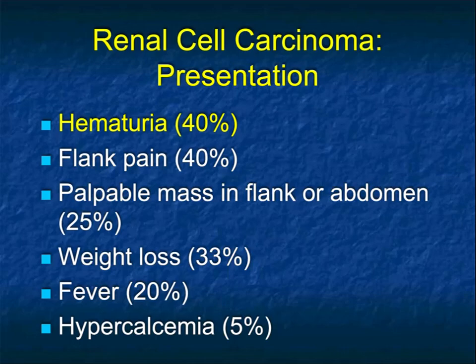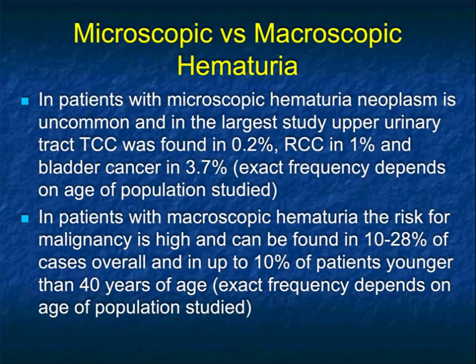Microscopic hematuria, even in older patients, is only a couple percent chance that you actually have a tumor present. Renal cell carcinoma can present with flank pain, a palpable mass, weight loss, fever, hypercalcemia. Obviously the ones at the bottom of the chart are when things are picked up late, and it's often the metastasis that are giving the symptoms.